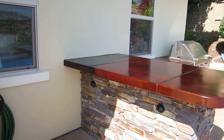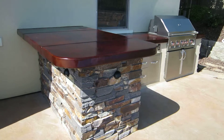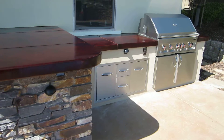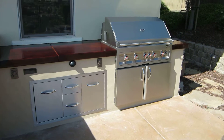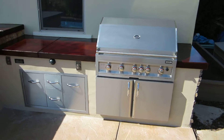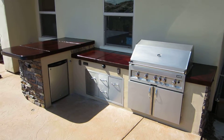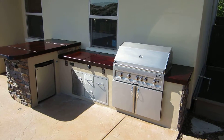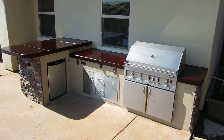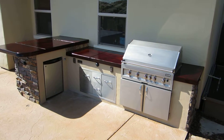Thanks for coming by the channel and checking out what we do here. We really love what we do and take pride in it. Everything we do is built to last — full masonry. GPT Construction, built to last. Always say no to prefab.